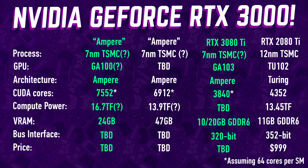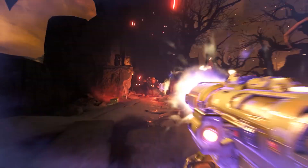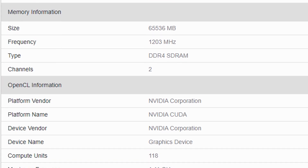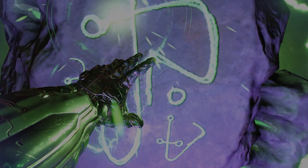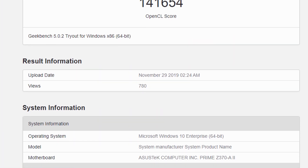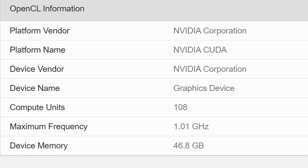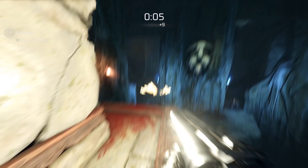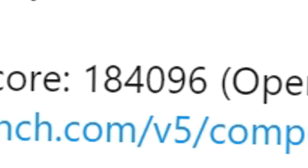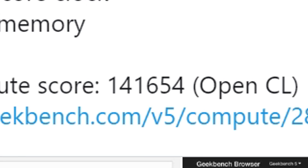We don't know the memory type of this unknown graphics card, so it is still unclear whether this is GDDR6 or perhaps HBM2 memory. The clock frequency is pretty low with a max frequency at 1.11 GHz, pointing to numbers that wouldn't be uncommon in models targeted towards data centers rather than gaming. The second card has 108 compute units translating into 6,912 CUDA cores, a clock frequency just over 1 GHz, and 47 gigabytes of graphics memory. The Geekbench 5 result for the first card with 7,552 CUDA cores is 184,096 points, while the second slower card scores 141,654 points.